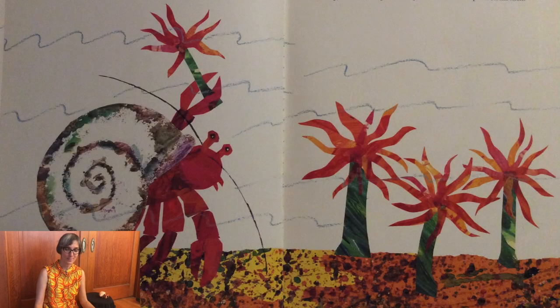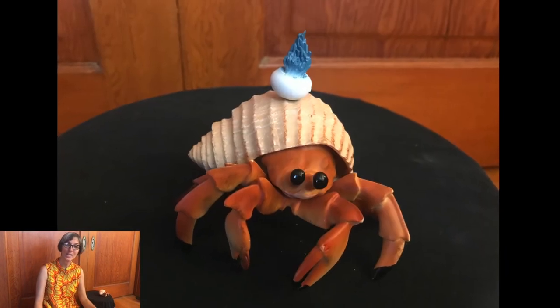In March, hermit crab met some sea anemones. They swayed gently back and forth in the water. How beautiful you are, said hermit crab. Would one of you be willing to come and live on my house? It is so plain. It needs you. I'll come, whispered a small sea anemone. Gently, hermit crab picked it up with his claws and put it on his shell.